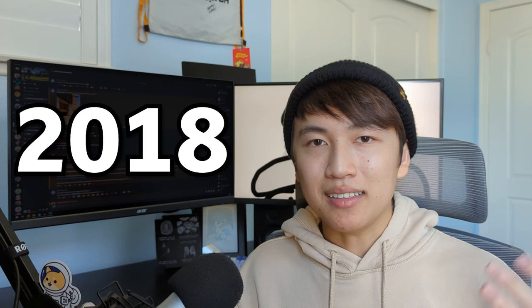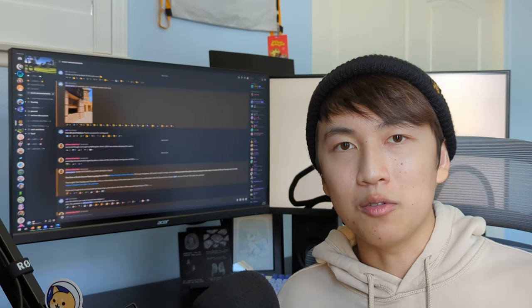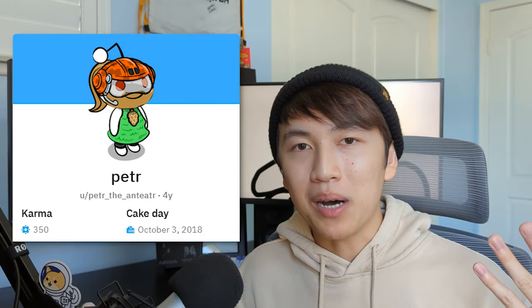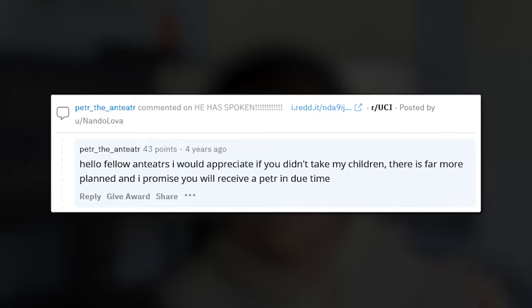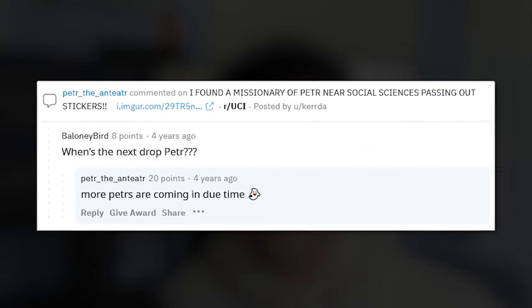Back in 2018, at the start of the school year, random stickers using this original design began appearing on UCI campus. They would appear on windows, doors, even trash cans, and nobody could explain why. But soon, a Reddit account popped up — because of course Reddit — that would explain a few things about why these mysterious stickers were appearing on campus.